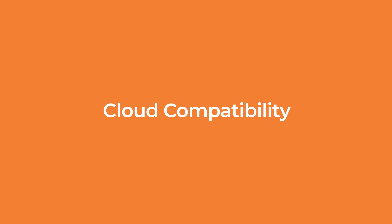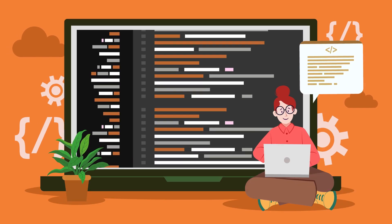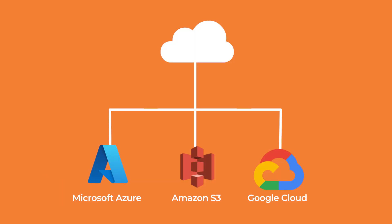Thinking about the cloud? We've got you. Enjoy flawless integration with giants like Microsoft Azure, Amazon S3, and Google Cloud.